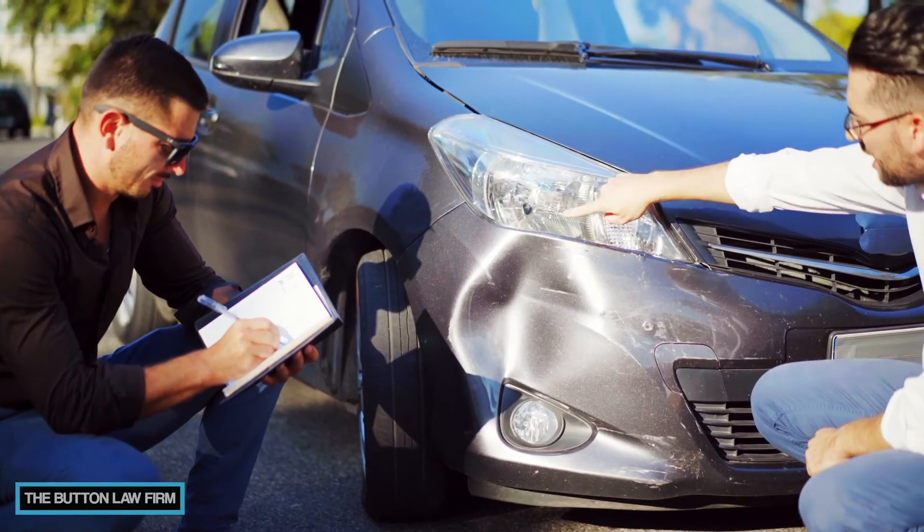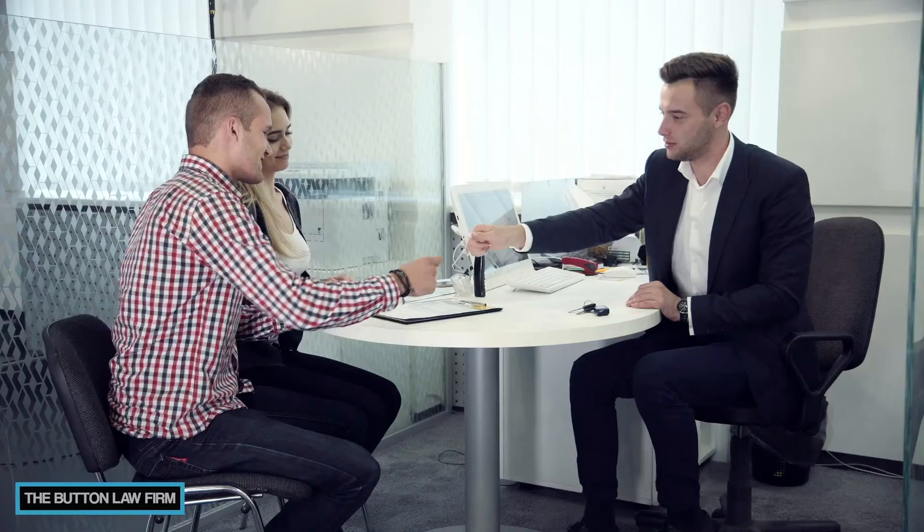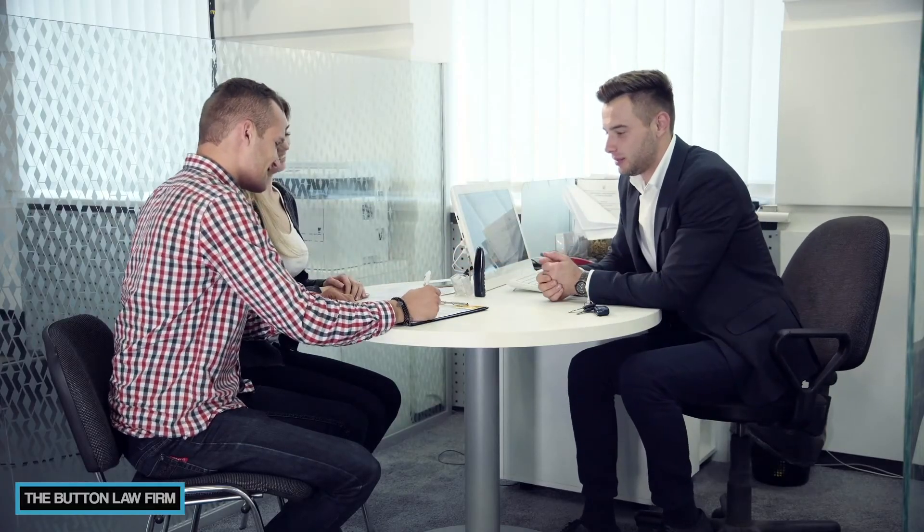Once the total cost for the repairs is determined, you're going to receive a release from the adjuster. The release is a formal document where you agree to accept a certain amount of money in exchange for your claim. Take your time, read the release, and make sure all the information is correct. Pay close attention to make sure you're not releasing other claims you may have — for instance, bodily injury — because you may not realize the full extent of your injuries until later.